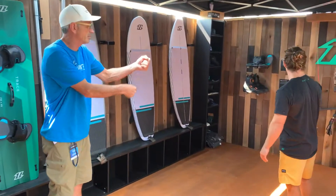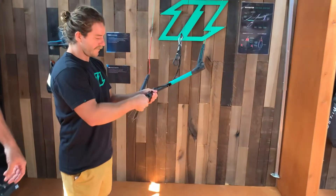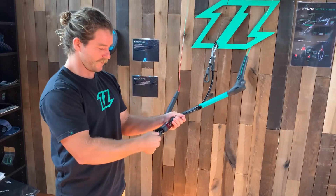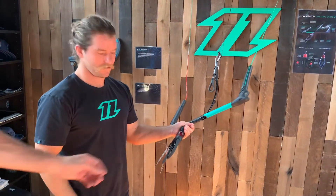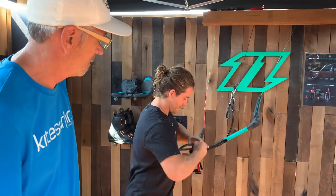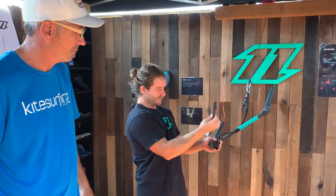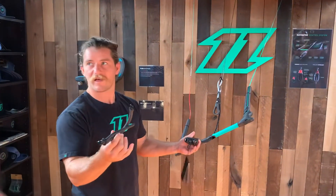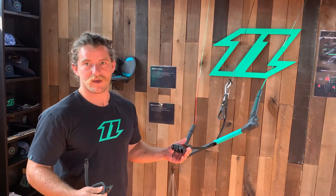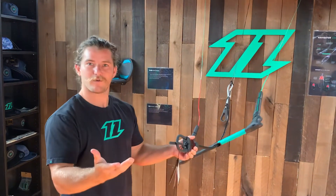He showed us how the bar quick disconnect works — these things are too smooth. Just the simplest thing ever; you don't need two hands, nothing crazy, just bam. And the boys were showing me: if you don't like this size loop, it changes over tool-less — you can do it right on the beach. Take this little protective safety measure down, twist that out, and swap it out for the surf slider, the long freestyle loop, or whatever loop fits your riding style best. Just like that — put that guy up and ready to go.